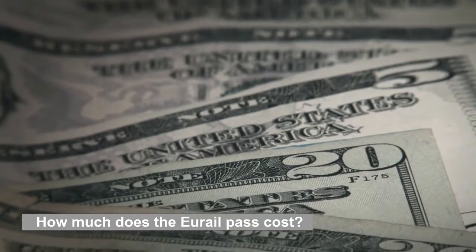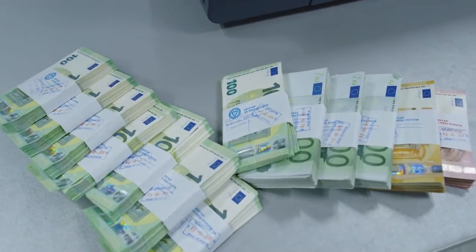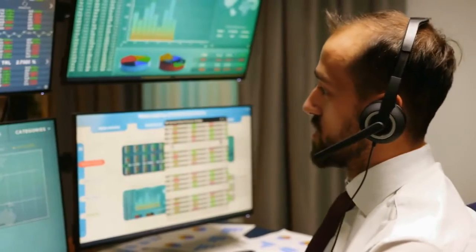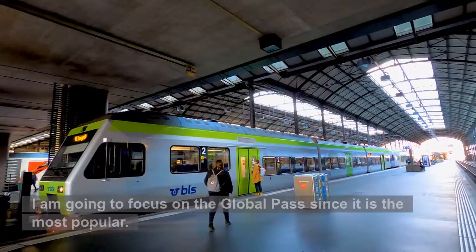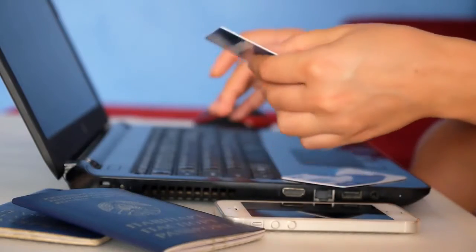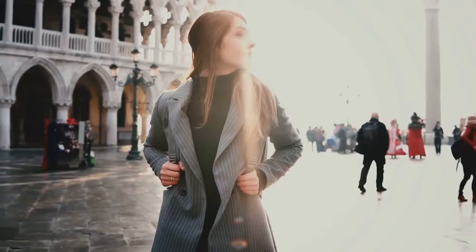How much does the Eurail Pass cost? I purchased my pass in the early 90s for about $375 — 90 days of unlimited train travel. Unfortunately, the price has gone way up, but it is still a bargain. See my links in the video description for more information, as prices and discounts may fluctuate. I am going to focus on the global pass since it is the most popular. The following prices are for second-class tickets. For backpackers or anyone who might want to spend three months in Europe, you will get the most bang for your buck for sure.